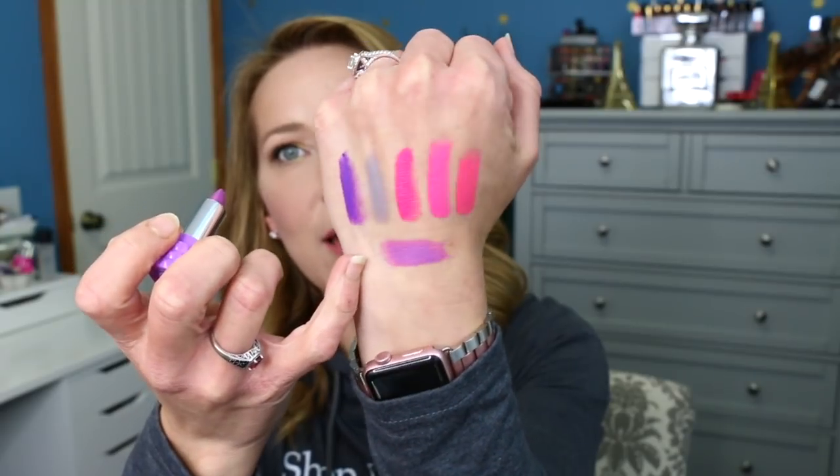For $15 I feel like that was well worth it because you're getting six different ones — so they're around two to three dollars apiece. Anyway, I thought that was a fantastic value.